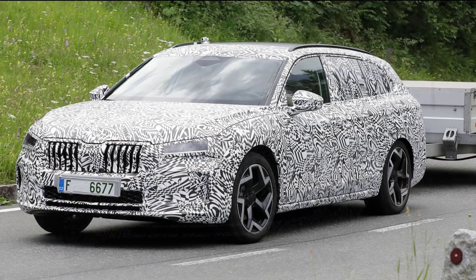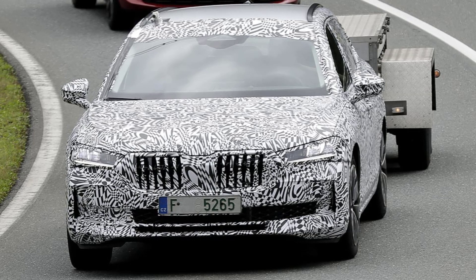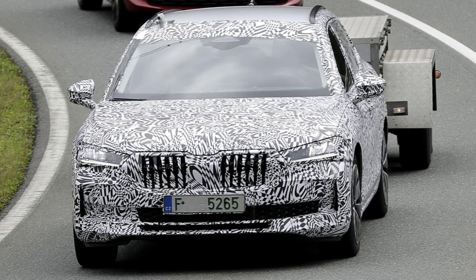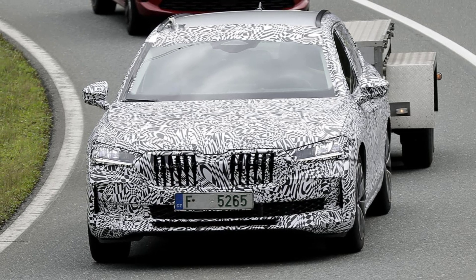We've actually driven the new Superb in prototype form where it impressed on many fronts, despite still being a prototype. The car is expected to go on sale in the UK by early 2024 after a full, official reveal this November.